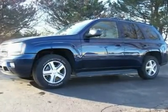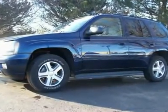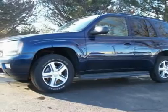Recent trade-in. Looks great. Blue 2007 Chevy Trailblazer LT 4x4.